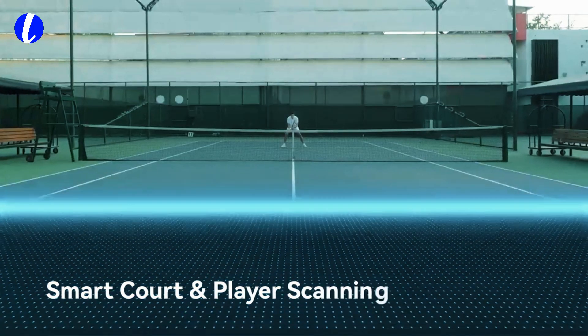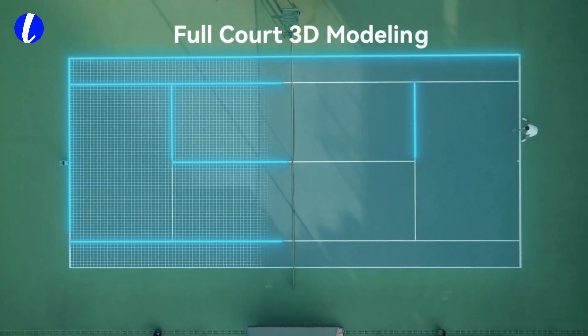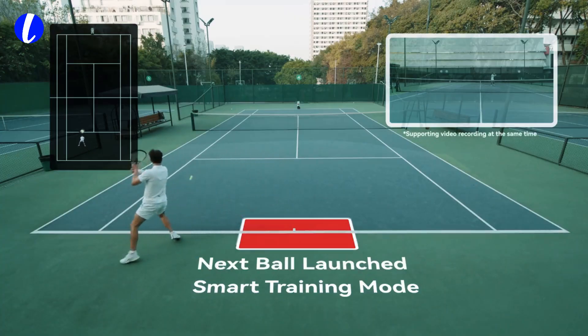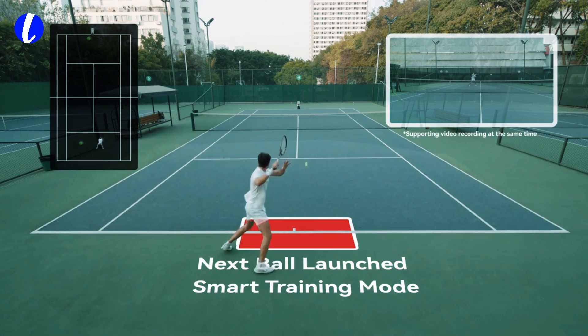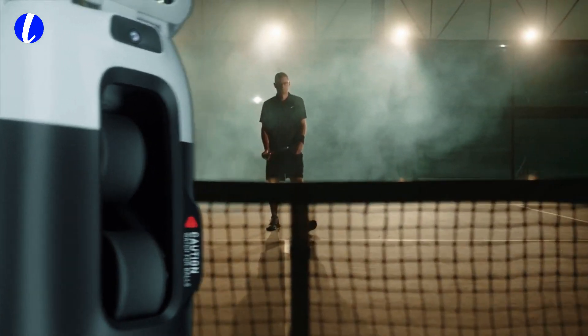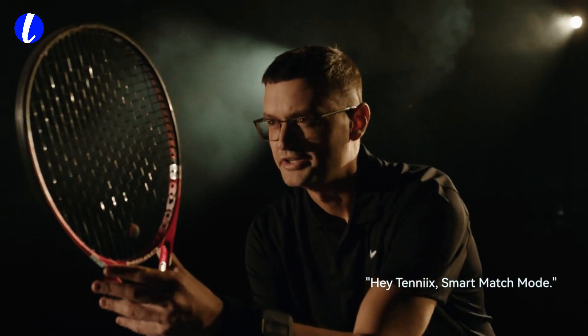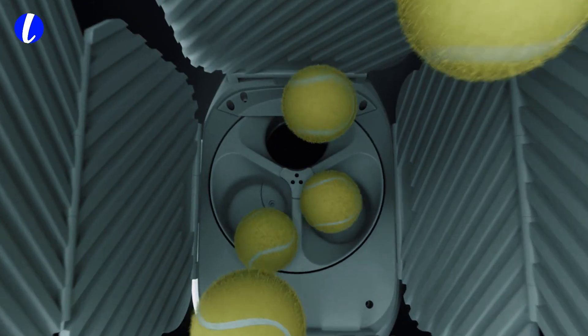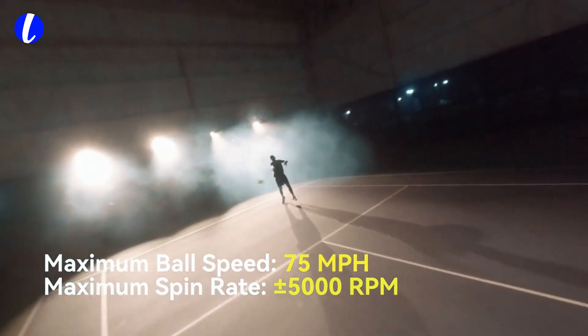Tenex moves. It doesn't just fire balls from a fixed spot. It rolls across the court with a 360-degree movable base. It adjusts angles, speed, and spin in real time, giving you a true match experience every time you step onto the court. Its gimbal sweeps the full width of the court — 46 degrees horizontally and 50 degrees vertically — simulating ground strokes, towering lobs, and sharp angles that challenge even the most advanced players.